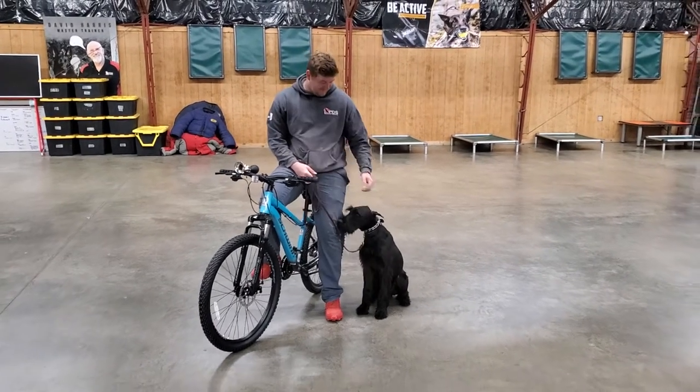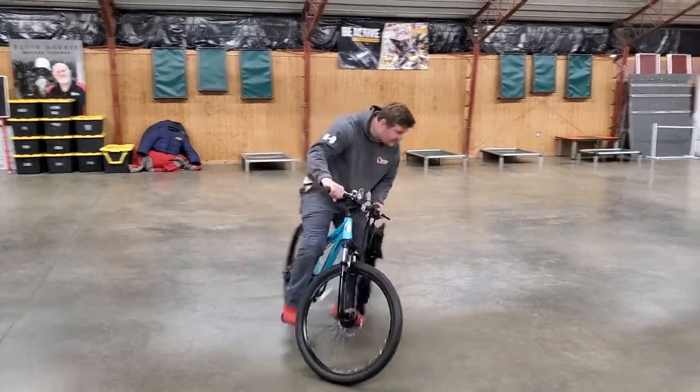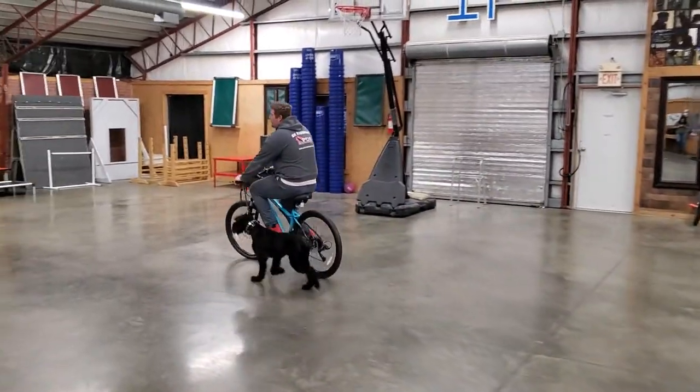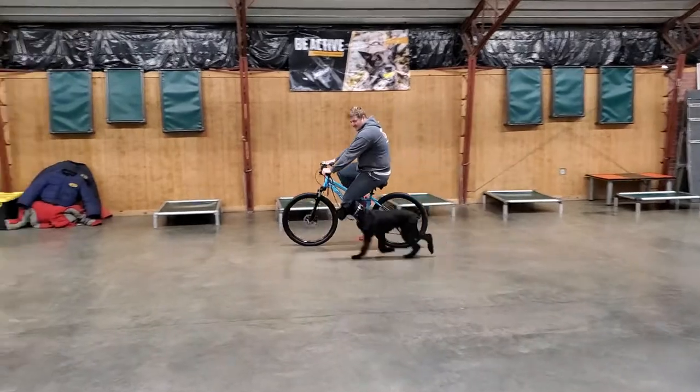Hey guys, this is Zion Von Provenputin, and Nick's gonna put him through his paces and show you what we've been working on. Zion is now about seven and a half months old, and he's been learning just today how to pace next to a bike.